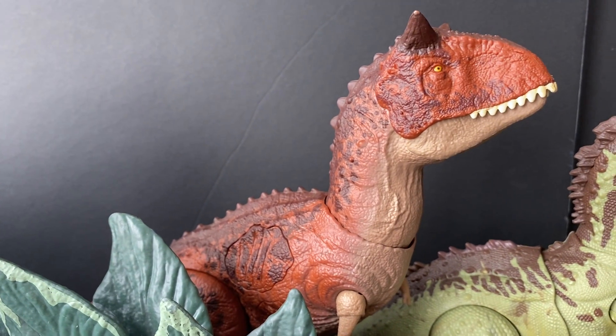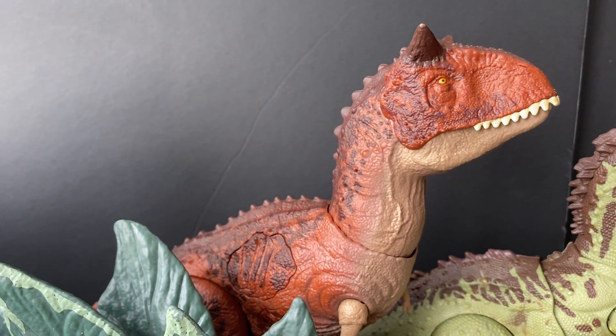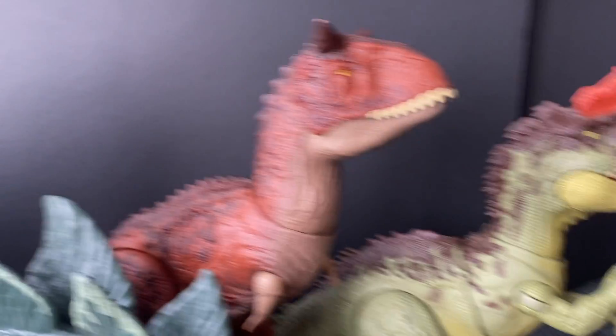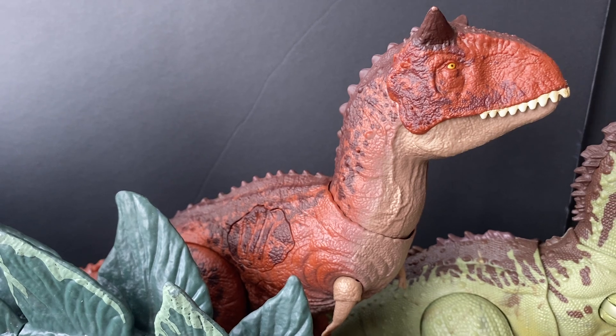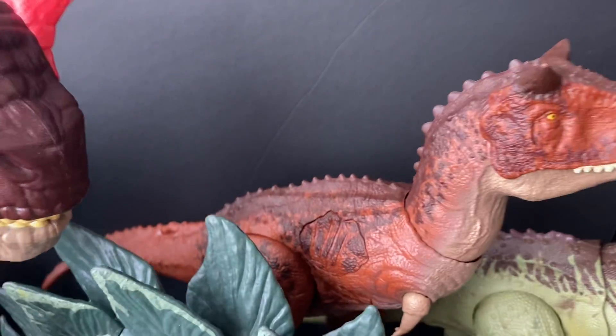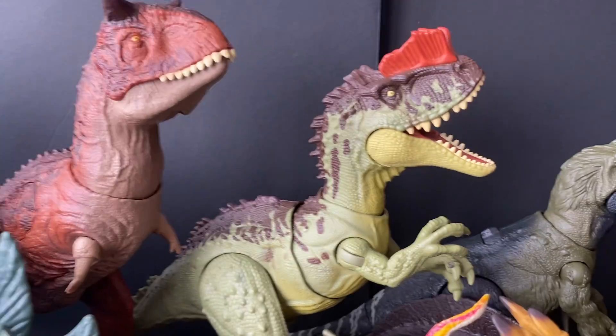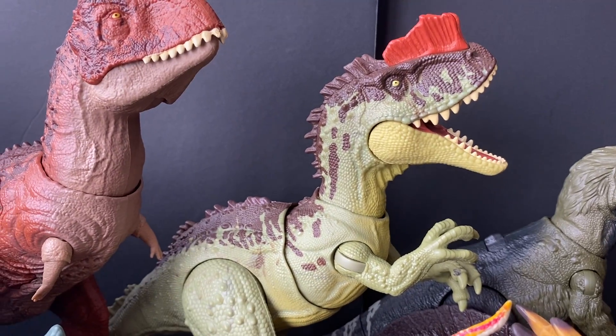This guy was on sale for $10 at Walmart in Washington, so I picked that up because it is one of the better Carnotaurus figures. I don't think the tail's painted, but it's really nice and I just couldn't pass up on the deal. This other guy was also from the thrift.